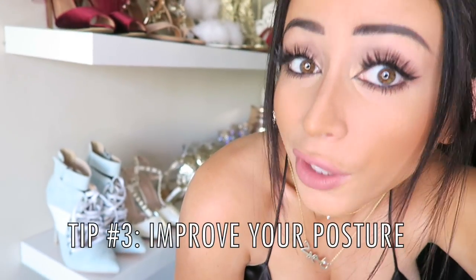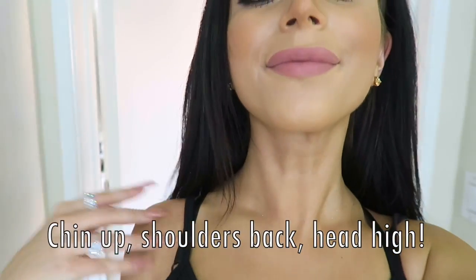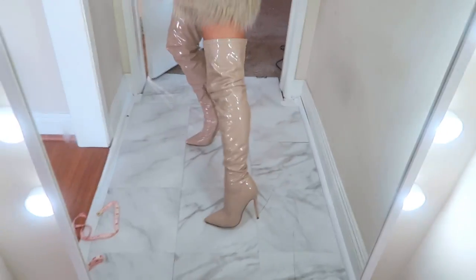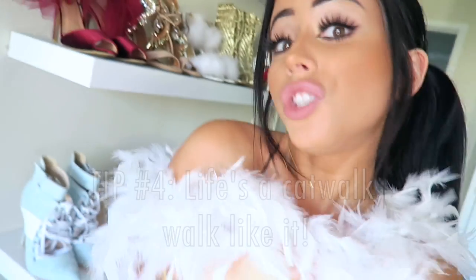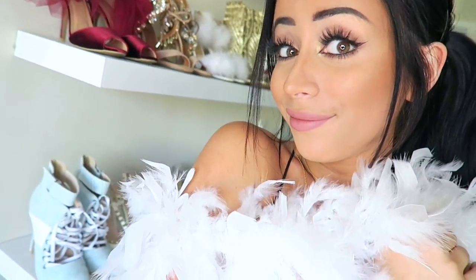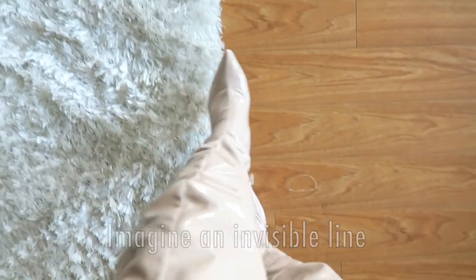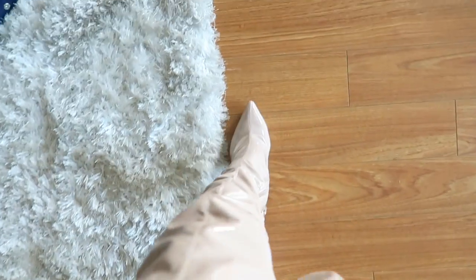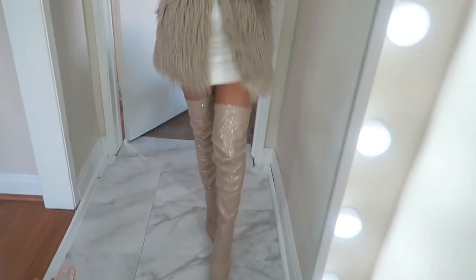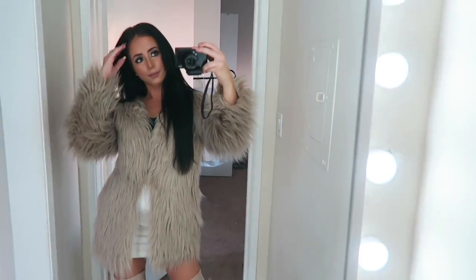Next tip: improve your posture. You're a queen, you're a goddess — hold your chin up high, chest out, shoulders back. Yes! Now you can slay those heels while standing up like the queen you are. Don't forget, ladies and gents, the world is your catwalk — walk like it. Pretend like you're walking an invisible line, one foot in front of the other: one, two, one, two. Just like anything in life, confidence is key.